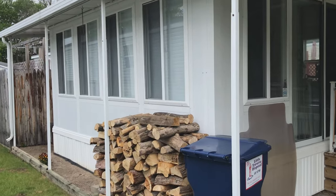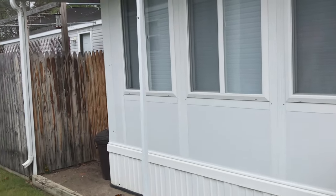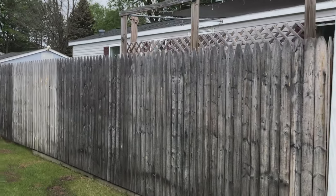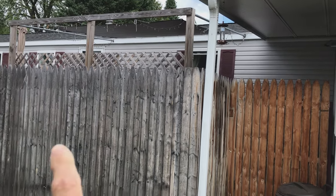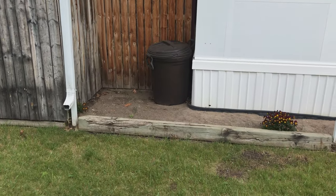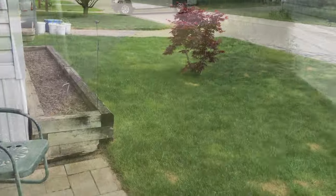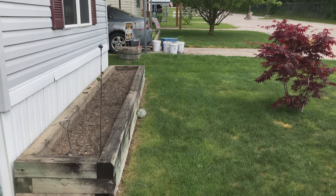We've got a fully enclosed porch with two sliding doors, one on each side. Big privacy fence here, and a 10x10 shed. Up top there I have a removable sail shade, and the house is surrounded by flower beds. Here's another flower bed in the front of the house, which you probably saw in the introduction.